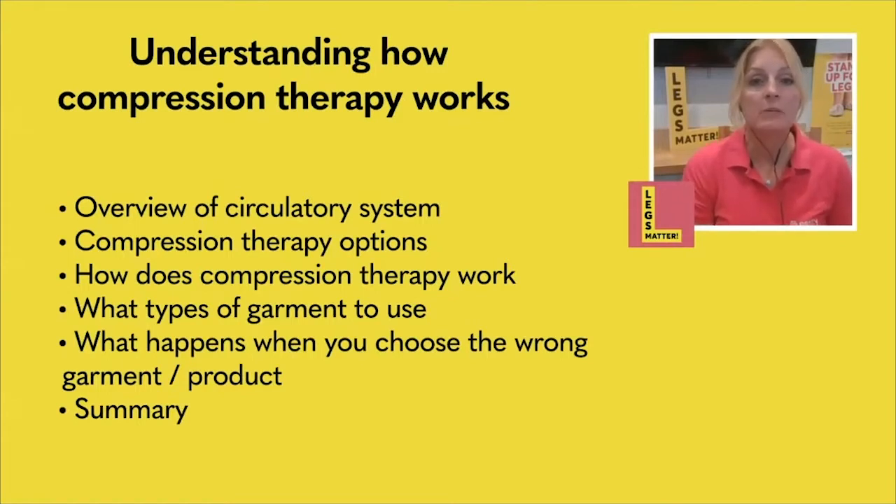We need to look at the number of garments that are out there on the market, because it can be completely mind-blowing trying to decide what to use and when to use it. These are conversations you would have with your clinician, because your clinician will be able to advise you on the best garments to suit your condition. Our aim as clinicians is to get you a garment or a device that best suits your needs, which might mean having a couple of garments — some for during the day at work, some for when you're at home and relaxing — to allow you to look after your legs as independently as you possibly can.